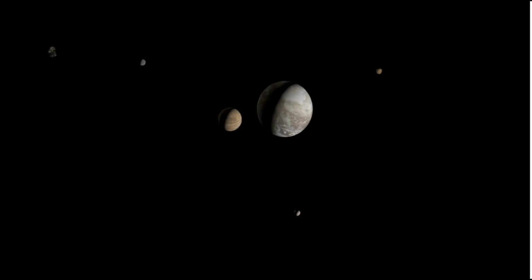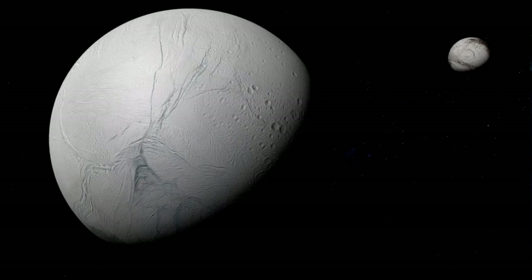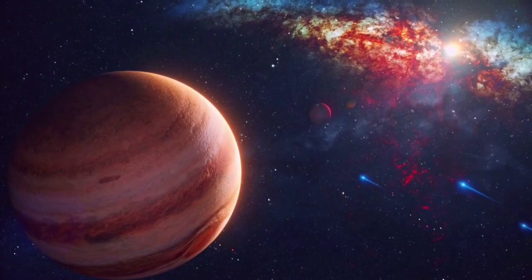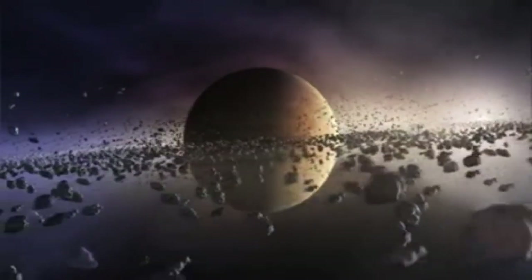Despite its thinness, Pluto's atmosphere is unexpectedly intricate, composed primarily of nitrogen, with traces of methane and carbon dioxide. This composition creates layers of haze extending hundreds of miles above the surface.